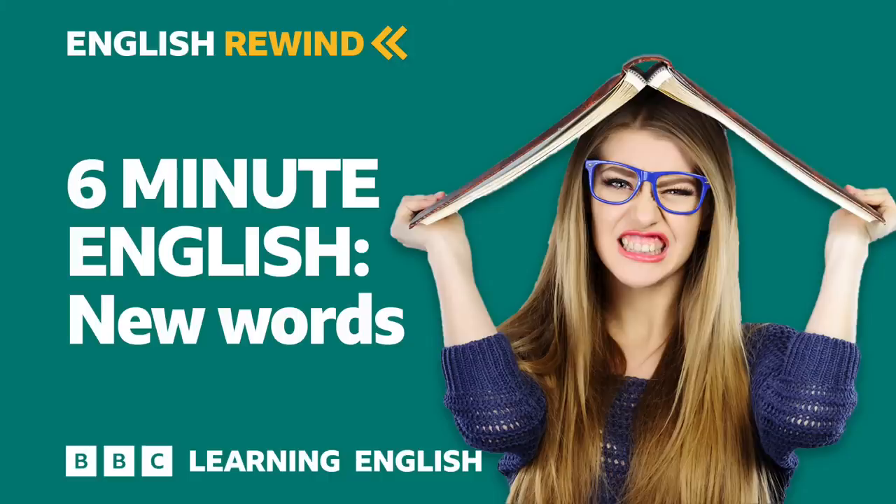But first, a question. Rob, can you guess how many new words or phrases were added in this latest edition? Is it 100, 2,000, or 10,000? I would think that there are thousands of new words every year, but not all of them are added to the English Dictionary. Let me have a think about it. I'll let you know the answer at the end of the programme.